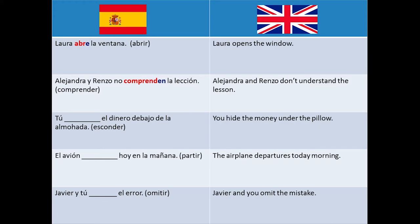Tú, ___ el dinero debajo de la almohada — this means you hide the money under the pillow. The right answer here is tú escondes.